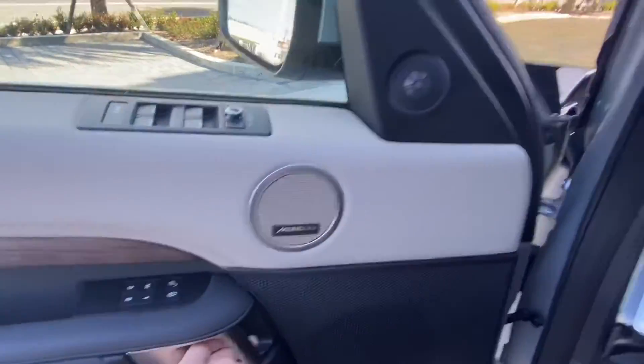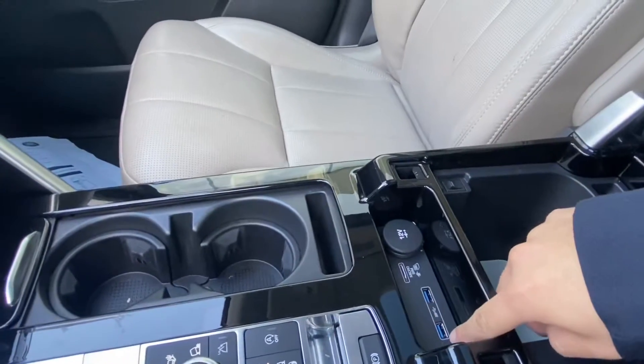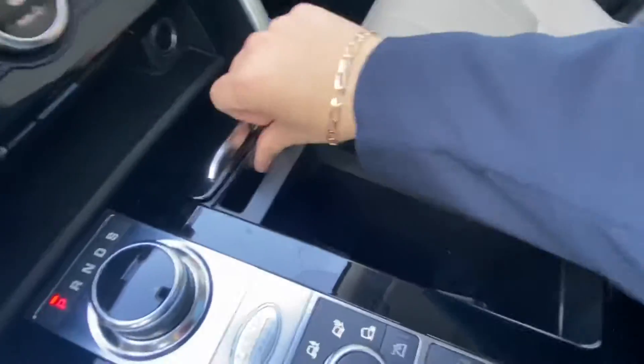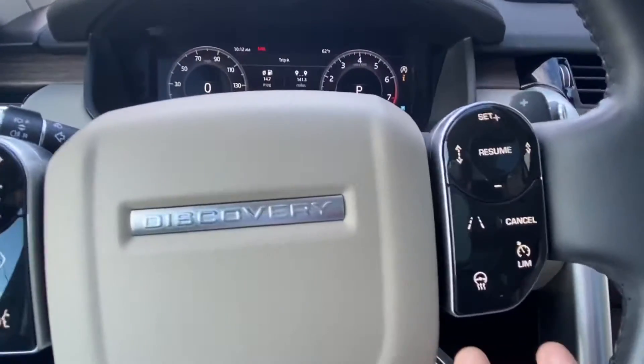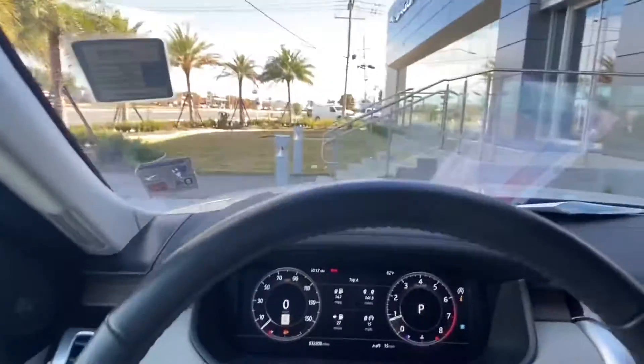The vehicle does include the Meridian surround sound system. We also have a cooler located in the center console, as well as multiple USB ports that include Apple CarPlay, multiple storage space compartments with more chargers hidden everywhere. The vehicle does have a heated steering wheel, lane keeping assist, and adaptive cruise control. Let's go take a hop in the back seats.